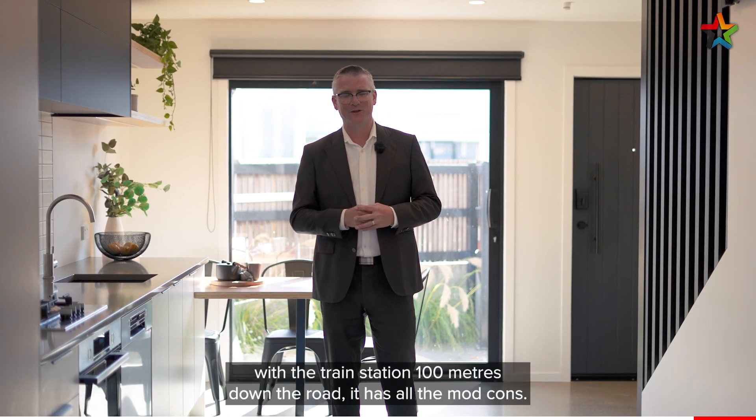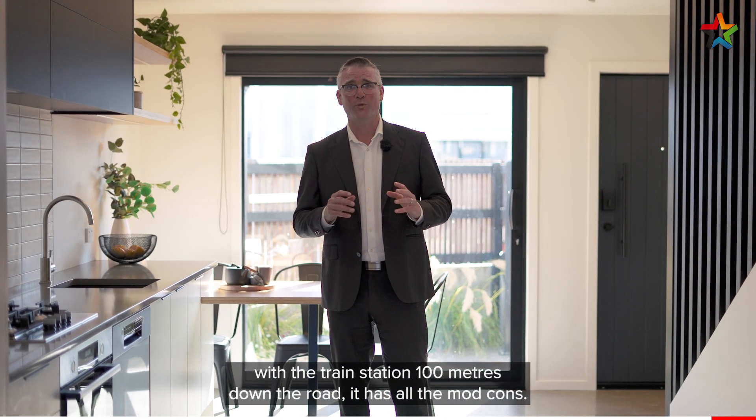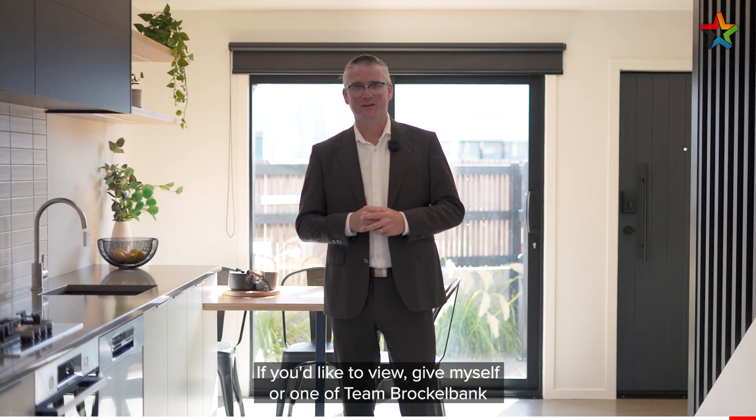So there you have it — this home is in a superb location with the train station 100 metres down the road, it has all the mod cons. If you'd like to view, give myself or one of Team Brocklebank a call today.